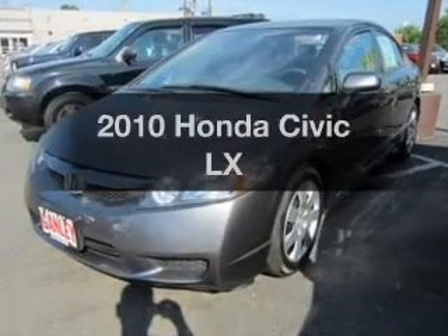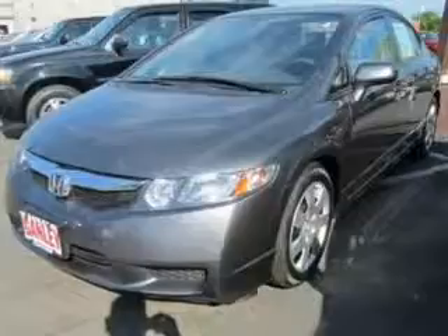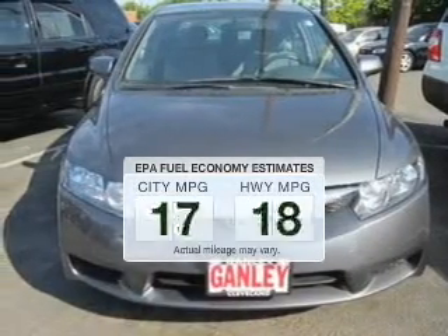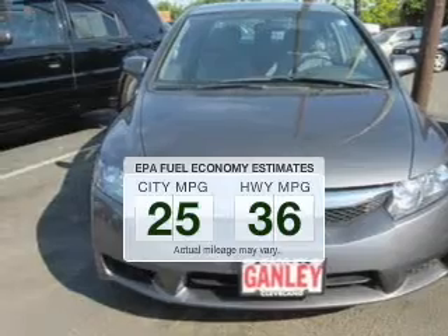Check out this 2010 Honda Civic. Travel the roads in style and comfort in this great vehicle. Save your money and make less trips to the gas station to fill up your gas tank when driving this fuel-efficient vehicle.